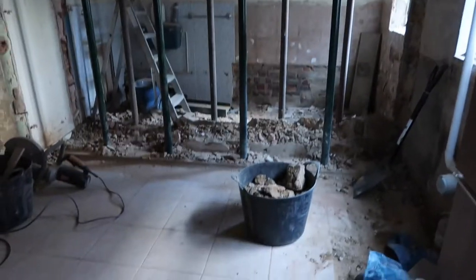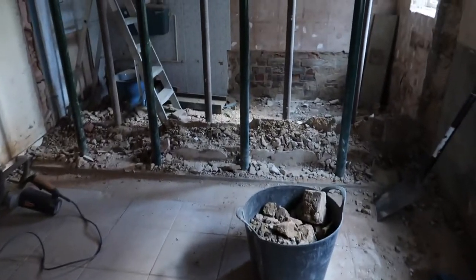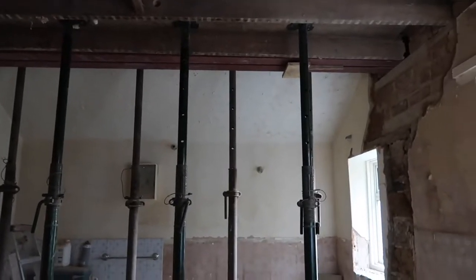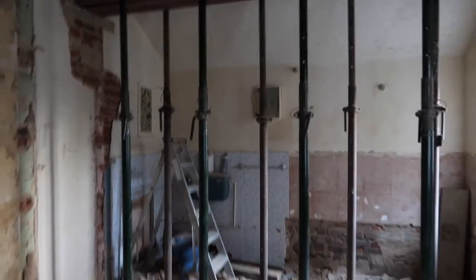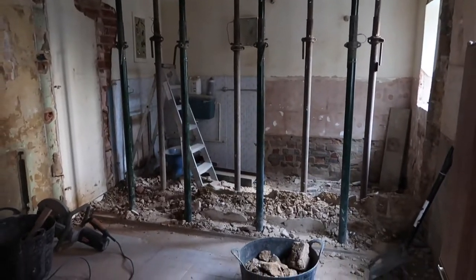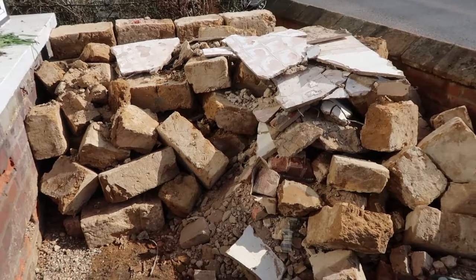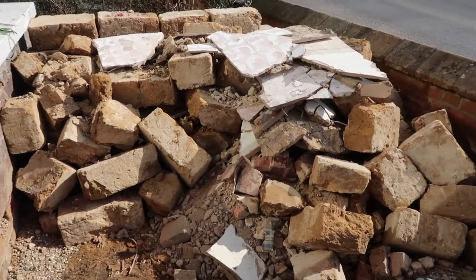Hey guys, just a quick update. We're about to head out. This morning we've been working in the kitchen — the steel's in and we've been tidying up. The wall's pretty much out; we've just been taking all the rubble outside and they're massive bricks. Kitchen's all open now, so now we've got to rethink our kitchen. These are all the bricks from that wall that's come out — they're really heavy.